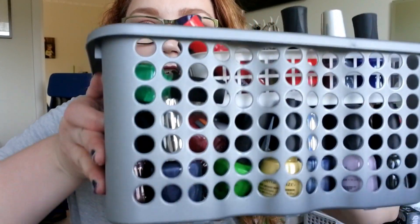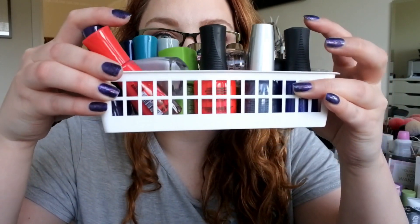Hi guys and welcome back to my channel. Today I have a massive nail polish haul to show you — this is filled to the rim. These are all of the nail polishes that I bought on my US trip. The ones in this little white one are the ones that I bought in store, and the other ones I bought from a website that shipped it to the hotel that I was staying in.